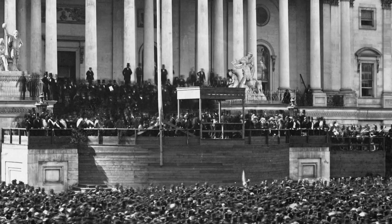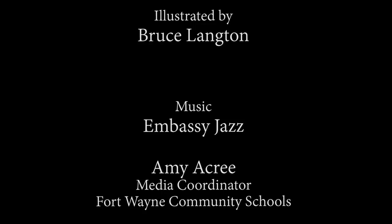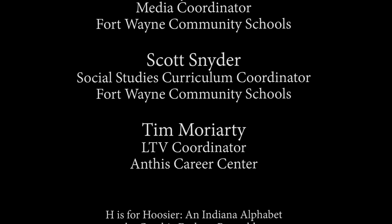December 11th is Indiana Statehood Day. Happy birthday, Indiana. I am Mrs. Acree. Thank you for watching.